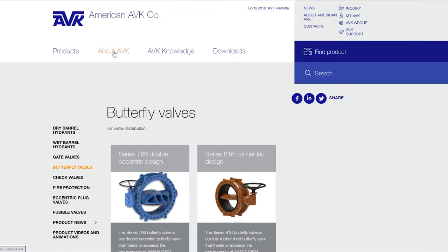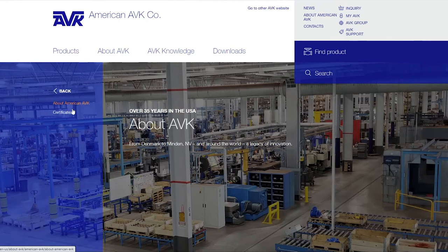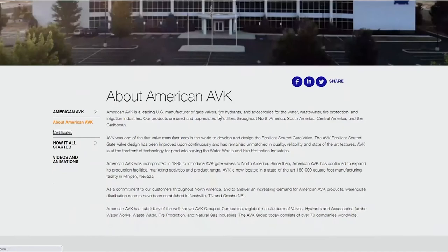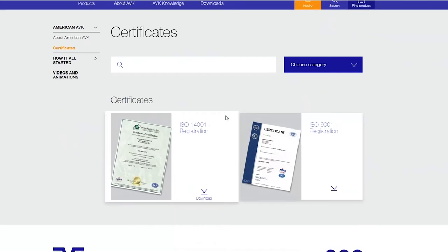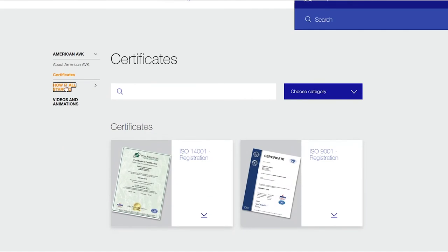If we want to look at About AVK, we go to the next tab. This has two parts: about American AVK — how we started — and our certificates. Here's just about how we started. Our certificates are ISO 9001 and 14001, which we're very proud of. And then here's how it all started — that's basically about the AVK group.